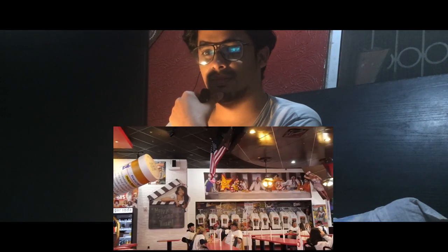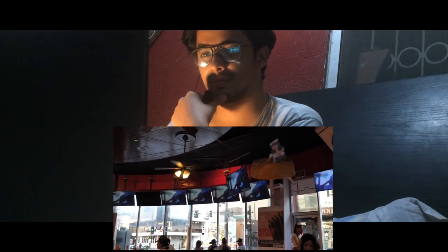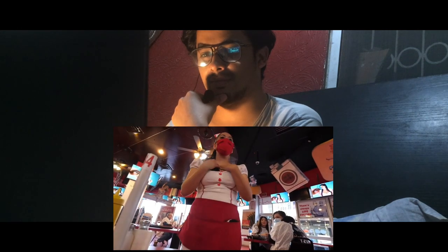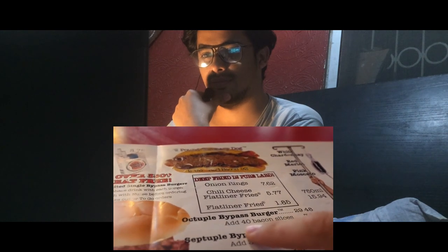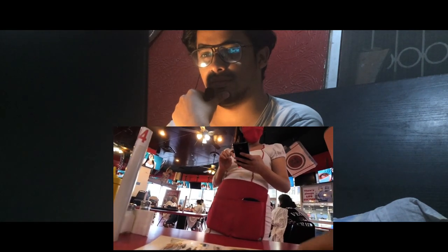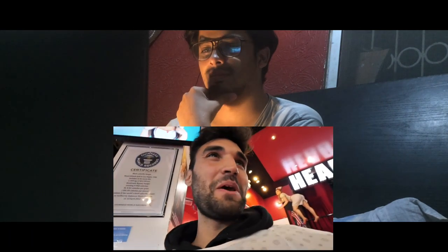The Heart Attack Grill — a place where everybody is required to wear a hospital gown, and the decorations are something you'd never see in a typical burger restaurant. All the waitresses dress like nurses, and the cooks like doctors. I'm Nurse Ashley, I'll be helping you out. I think I'm going to go a little bit crazy and get the octuple burger. Do you want bacon? The 40 slices of bacon? Yes, let's do that. I've never been to a restaurant where you get spanked if you don't finish the burger.